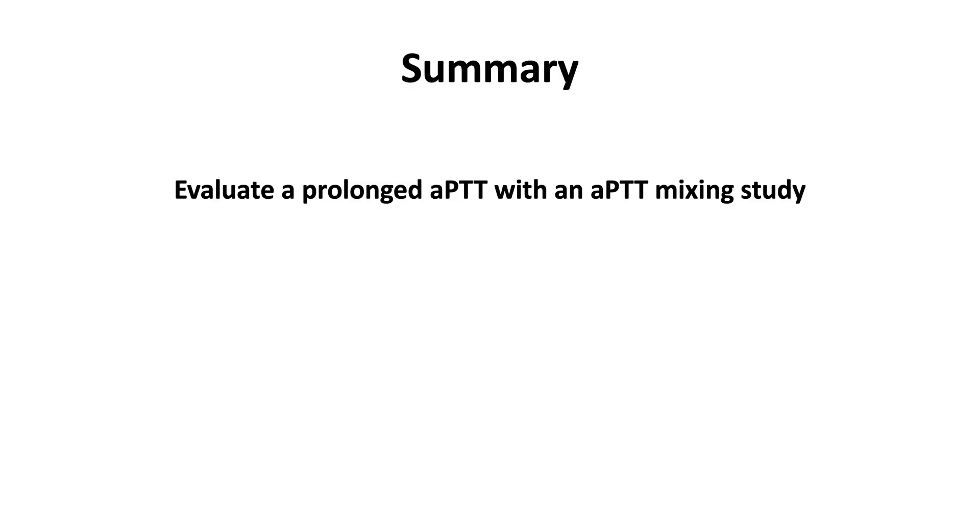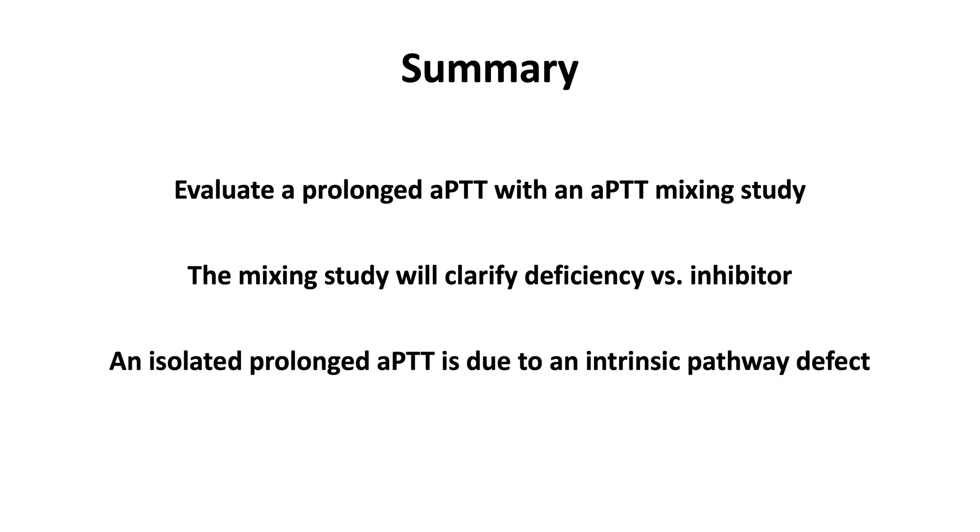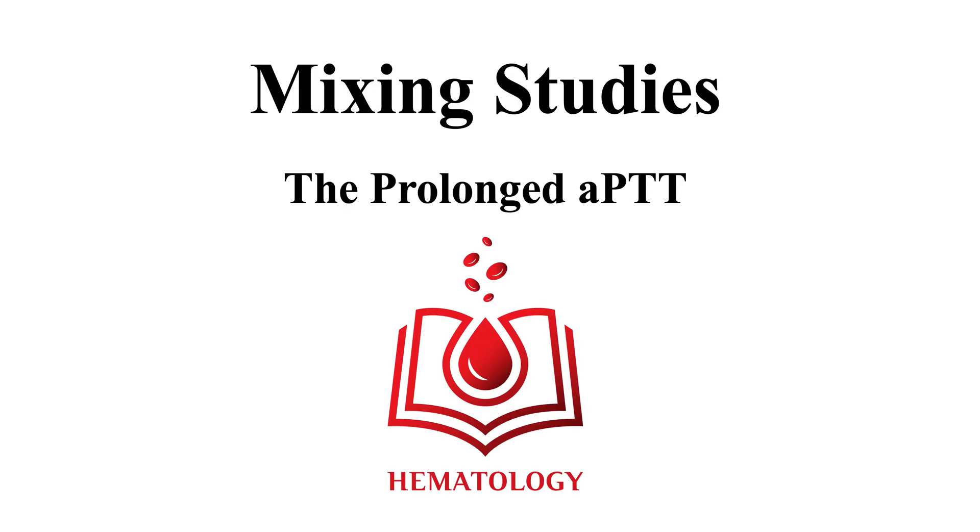In summary, evaluate a prolonged APTT with an APTT mixing study. The mixing study will clarify deficiency versus inhibitor. An isolated prolonged APTT is due to an intrinsic pathway defect. This ends our video, Mixing Studies, the Prolonged APTT.